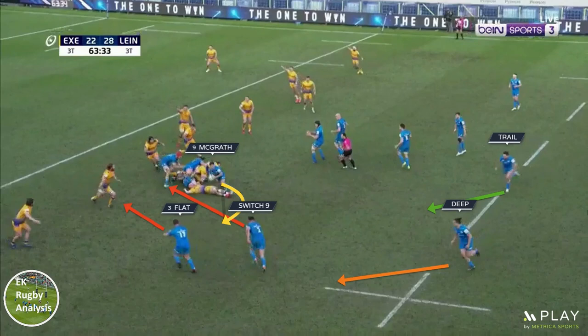Exeter still managed to fold, but Leinster now had plenty of attacking options to consider. As McGrath darts with the ball, Kelleher runs a switch line inside him and Byrne a flatter line outside the Leinster line to hold Exeter's interior defence. Further out, Lowe creates the wider second layer of attack by switching back left with Keenan trailing on the right shoulder of his fellow back. Let's see what option Leinster take next.